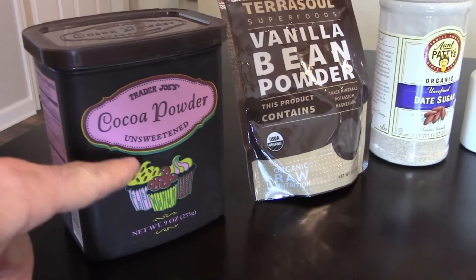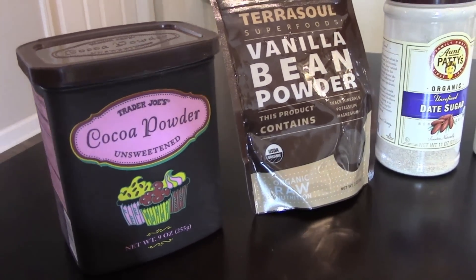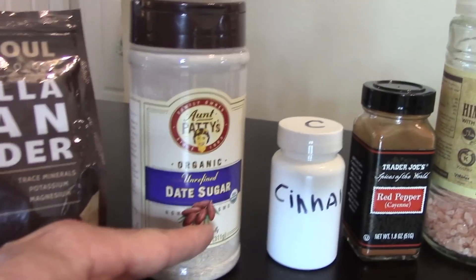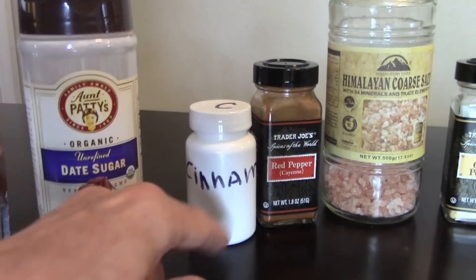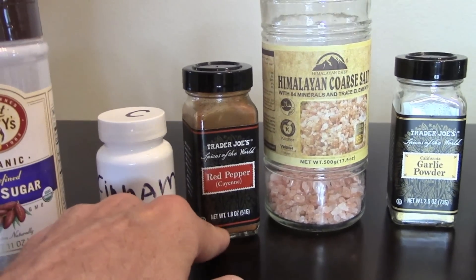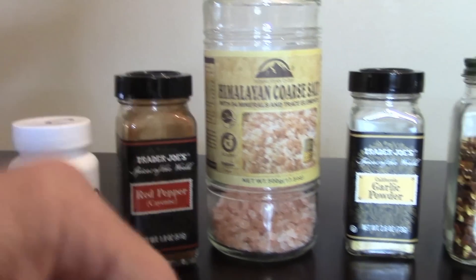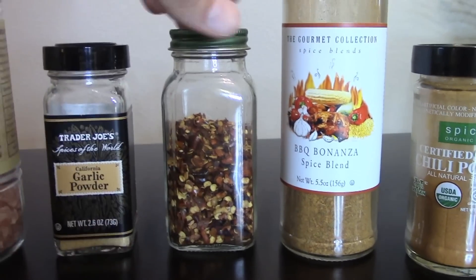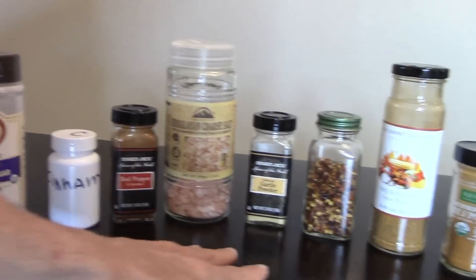This is cocoa powder — basically what's going to make chocolate. Add some sugar in and you have chocolate. Vanilla bean powder. This is date sugar, so I use this as a replacement for a lot of sugar. Cinnamon — this is Ceylon cinnamon, I have a huge bag of it. Cayenne red pepper, the real fine stuff. Himalayan salt. Garlic powder. Crushed red chili — I have a huge bag of this too, so I just refill it. These are all single spice items.